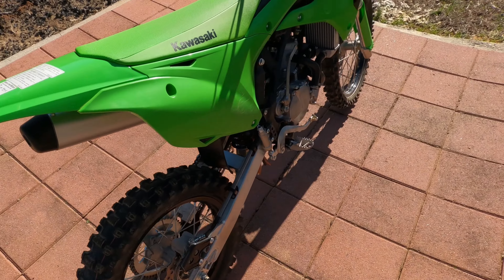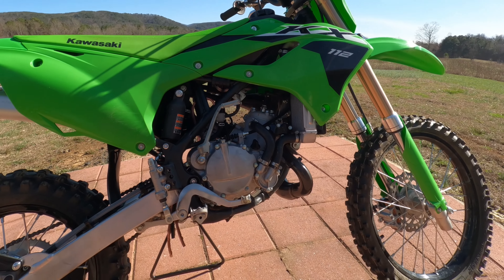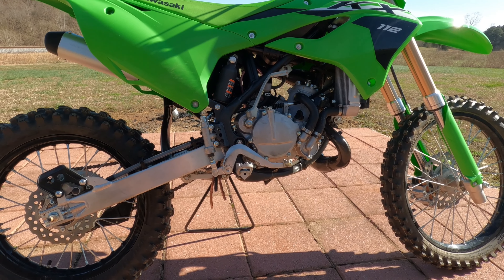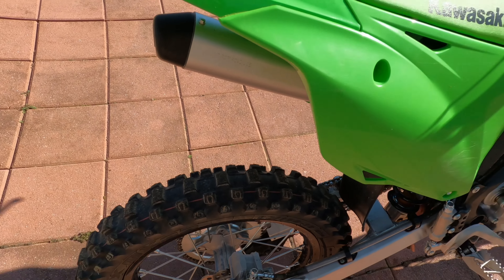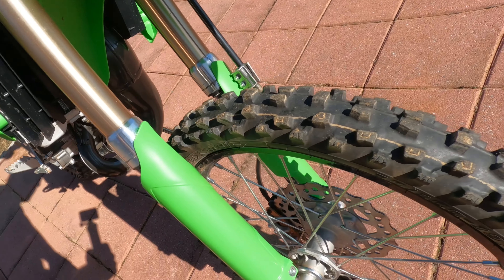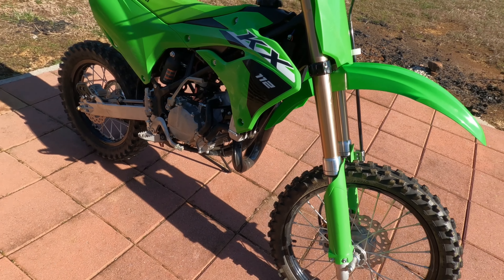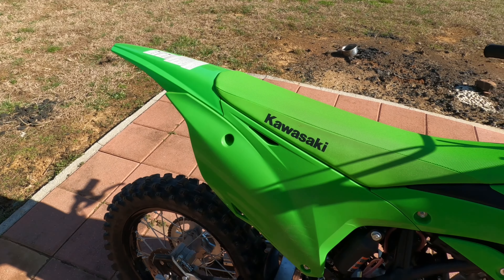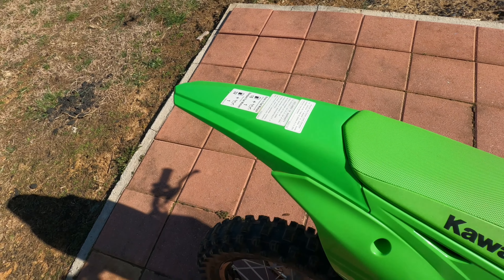This is my daughter's fairly new KX-112. Picked this up yesterday. Got a dang good deal on it. Still on the factory tires. Boots scratches. It ain't been rode much — not much at all. It's nice.